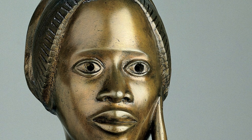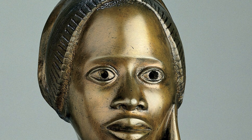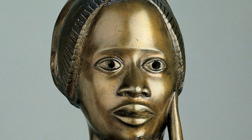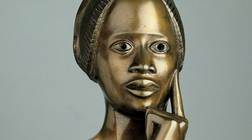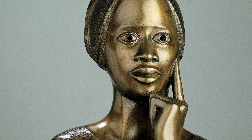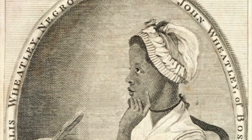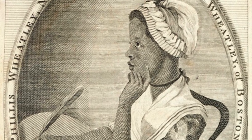The subject of Elizabeth Catlett's bust is the 18th century poet Phyllis Wheatley, who was sold into slavery as a young child from Western Africa. She was educated while enslaved and published a volume of her poems by the age of 20, eventually gaining her freedom. Empowerment is a central theme of Catlett's work, as she drew inspiration from the Black Power and feminist movements of the 1960s and 70s. The pose Catlett shows Wheatley in is a direct reference to the most famous image of the poet, in which she strikes the same pose.